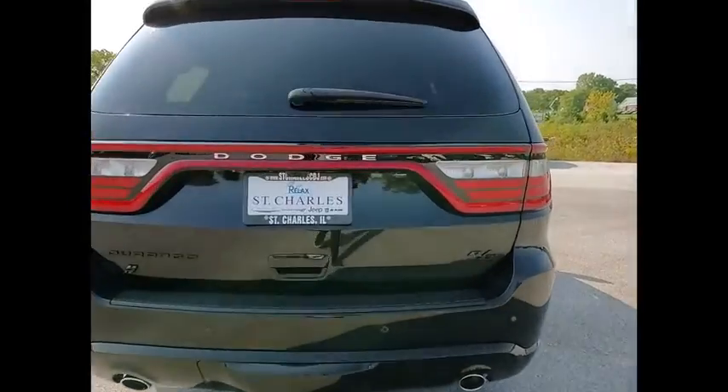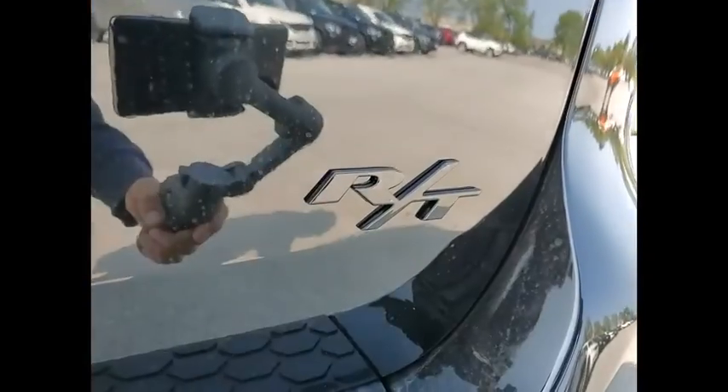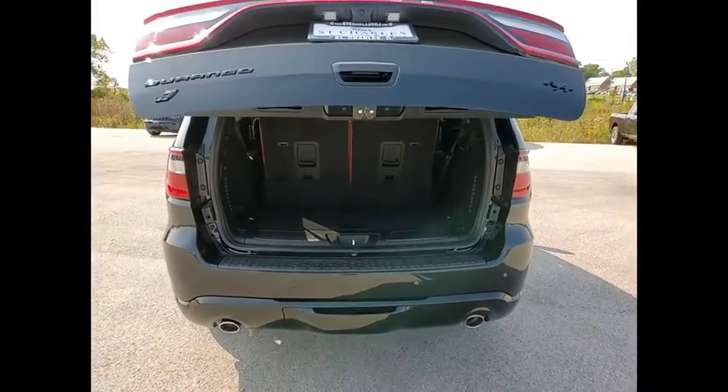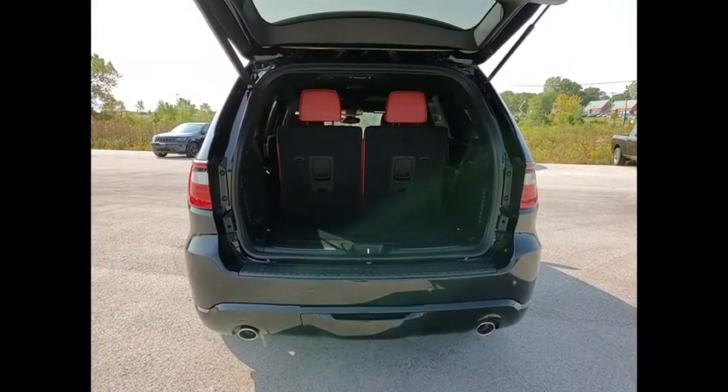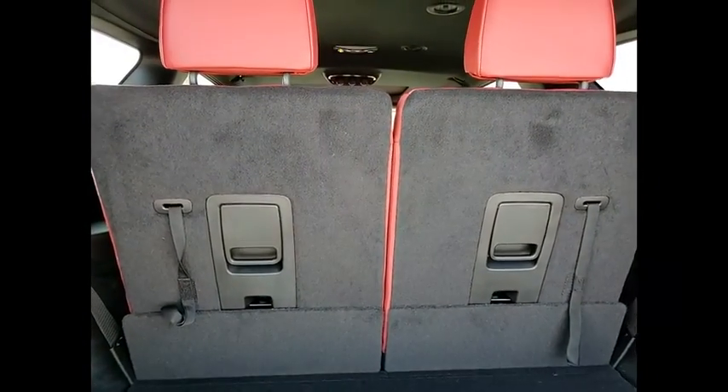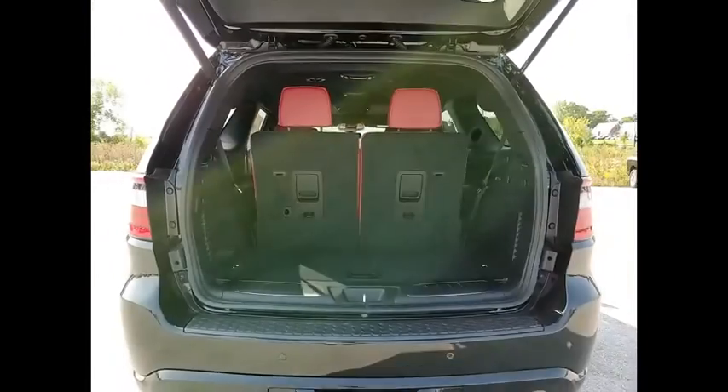Here are some of this vehicle's great options: electronic stability control, alloy wheels, power lift gate, brake assist, traction control, remote keyless entry, fog lights, rain-sensing wipers, four-wheel disc brakes, front license plate bracket.